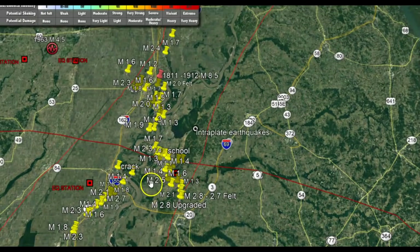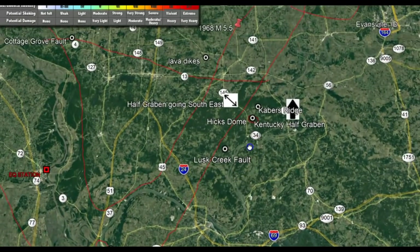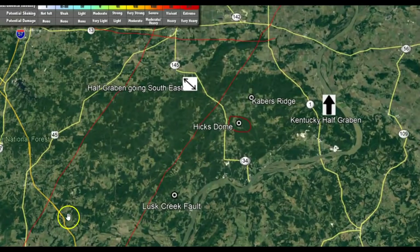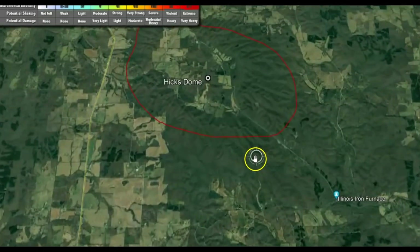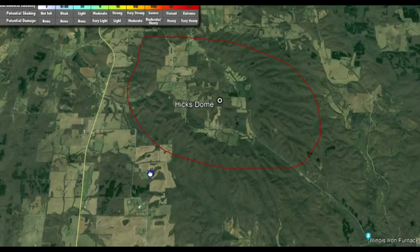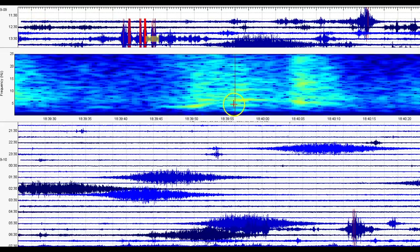Up over here is where all these earthquakes have been occurring. Further up, they actually have an ancient volcano called Hicks Dome. There are ancient lava flows in this location — you can actually see the direction of the lava flows and the center of the volcano. So when you see screw waves and seismic signatures of heated water and gas coming up, it does not surprise me one bit.